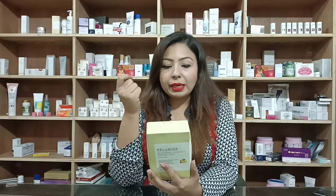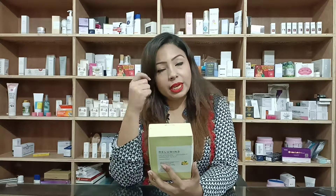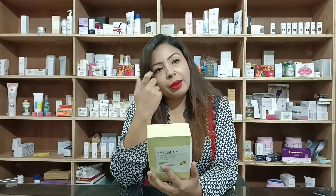Take one packet a day, shake well before use.